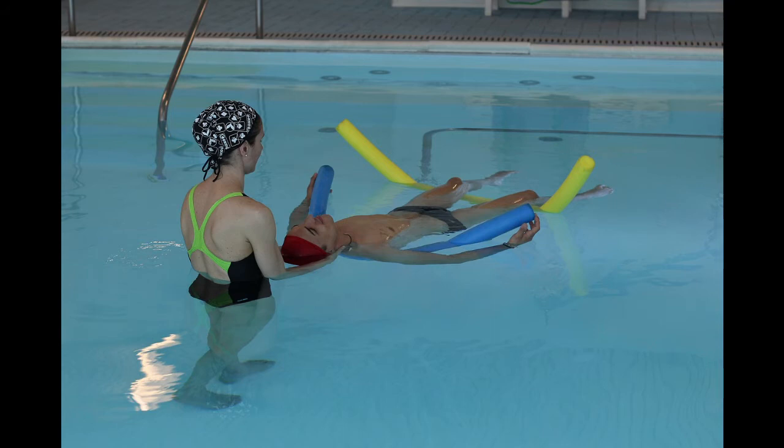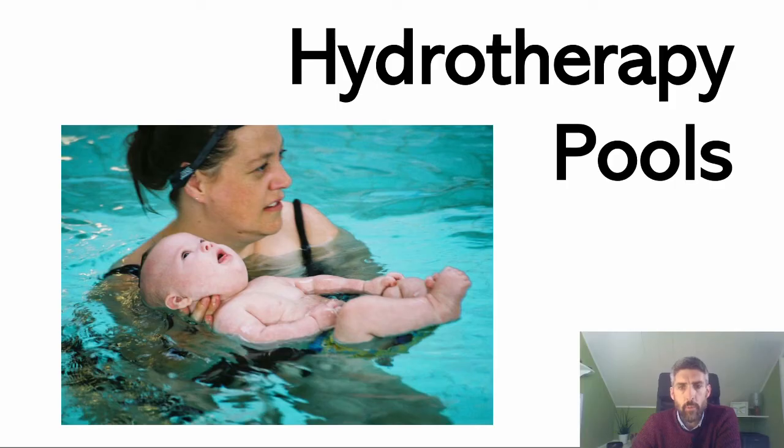There's been an increased use of hydrotherapy pools as teaching pools for babies and toddlers, because in one respect they make an ideal type of pool — they're much warmer. However, the decision to run swimming lessons for babies and toddlers out of a hydrotherapy pool should only be done after a very thorough and robust risk assessment.